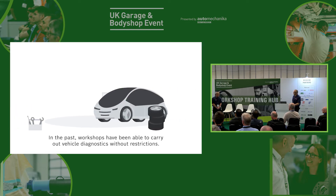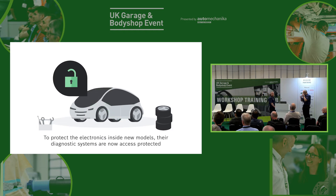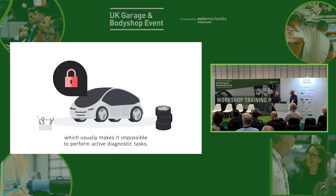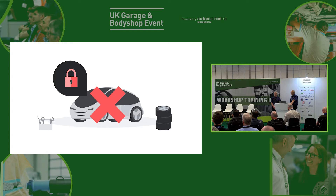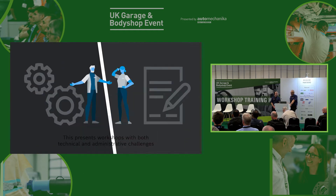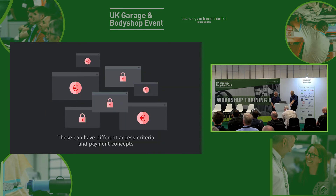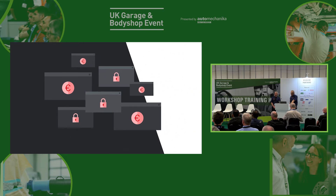In the past, workshops have always been able to carry out vehicle diagnostics without restrictions. To protect the electronics inside new models, however, their diagnostic systems are now access protected, which usually makes it impossible to perform active diagnostic tasks such as calibrating driver assistance systems or performing service resets. This presents workshops with both technical and administrative challenges because some vehicle manufacturers use proprietary security solutions. These can have different access criteria and payment concepts, which makes diagnostics work more time-consuming, more complicated and less efficient.